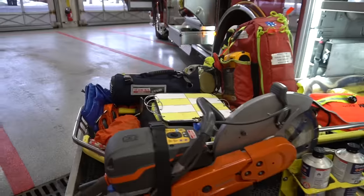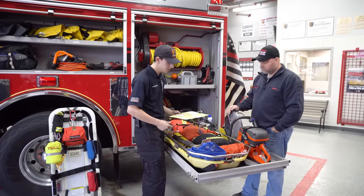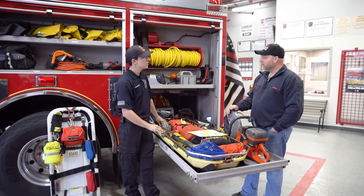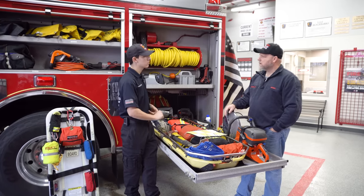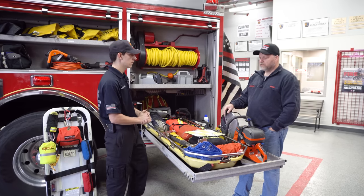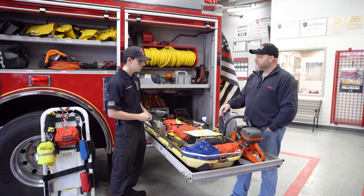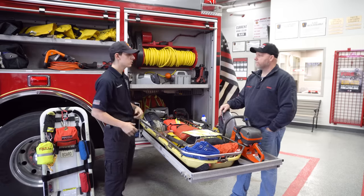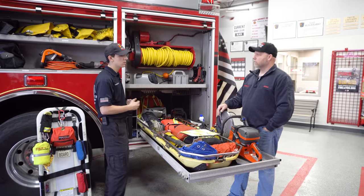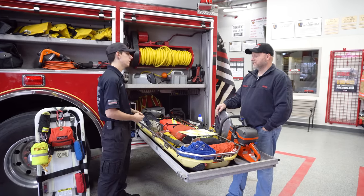We have multiple sets of irons and plenty of rope. We also have a large area search kit. Rope can be used for anything from pulling somebody through a floor, hoisting them up or down a staircase, or out a window. You can also use it to track where you're going in so you know your way out. With the large area search kit you're tethered to the rope, so when searching a large area like a Walmart, you can go in and not lose your way.